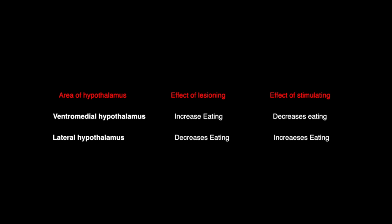Now, the ventromedial hypothalamus — let's look at that first. When it is lesioned or cut, when that portion of the hypothalamus is damaged, there is an increase in eating. When it is stimulated, there is a decrease in eating behavior.